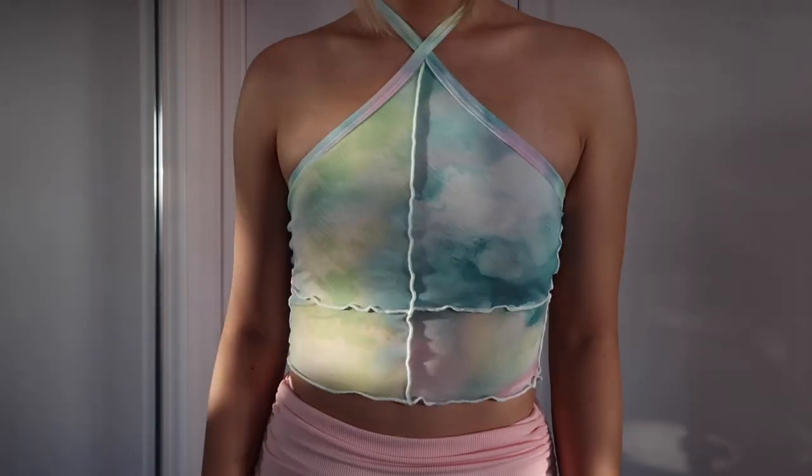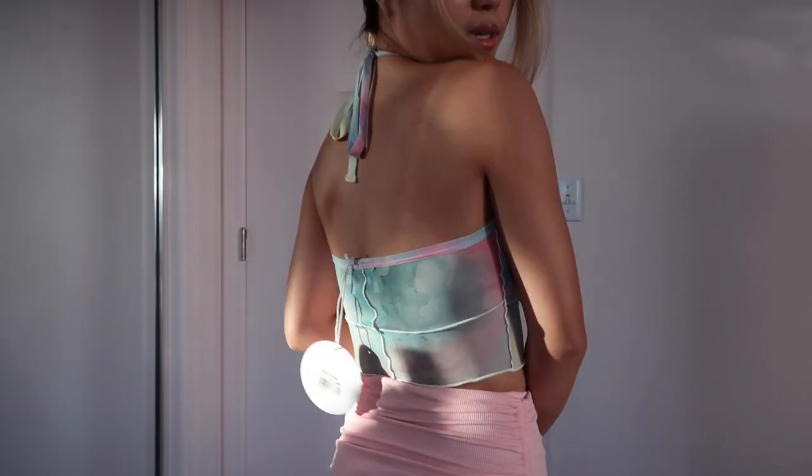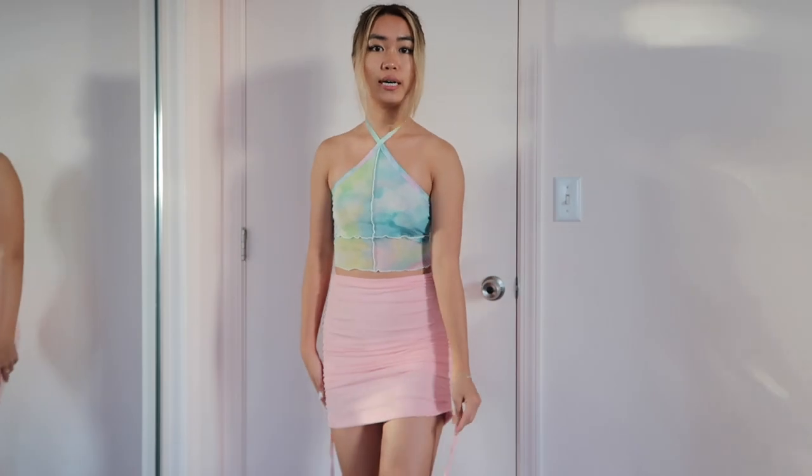Next, I'm throwing a color explosion at you with this outfit. This top looks like watercolor, it has these cool ruffles and a halter neck — it's just really awesome. I was so excited I didn't even take the tag off yet, but the silhouette is just so sleek. I paired it with a skirt that's the same material as the last one but it's pink, and this one has drawstrings on both sides.